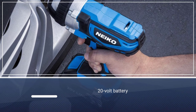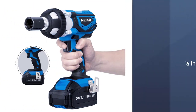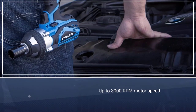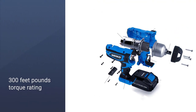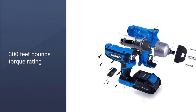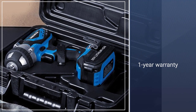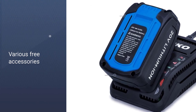Number five: NICO 10878A 20V lithium-ion cordless impact wrench. This NICO 10878A is one of the cheapest cordless impact wrenches available, yet it includes a 20-volt battery system that is as powerful as much more expensive options. The battery comes with a fast-charging charger so you can quickly recharge and get back to work. It powers a one-half inch chuck, and thanks to the powerful battery, you can expect a maximum motor speed of up to 3,000 RPM.